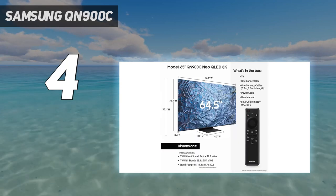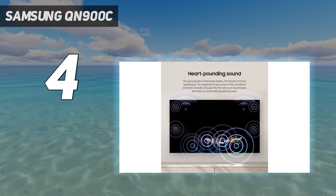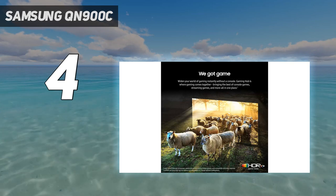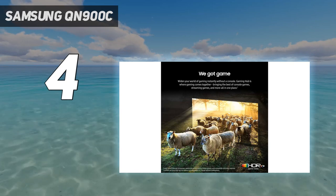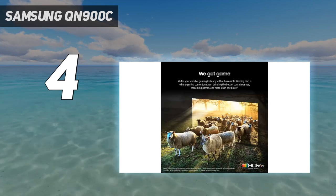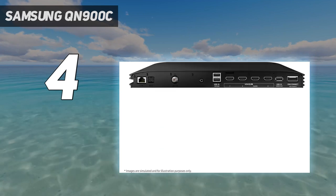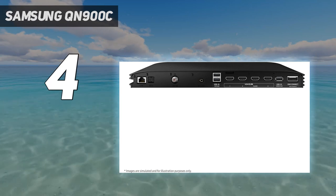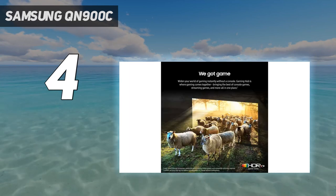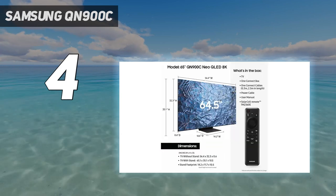The Samsung QN900C looks stunning when it's off too, thanks to an almost non-existent frame around its screen, a sleek perforated metallic finish to its side panels, and a rear panel that manages to be as flat and almost as clutter-free as the screen. The minimalist design is helped by an external connection box hooking up with a single cable. The QN900C isn't cheap, but it delivers stunning picture quality, spectacular color and brightness, terrific sound, and outstanding blacks.